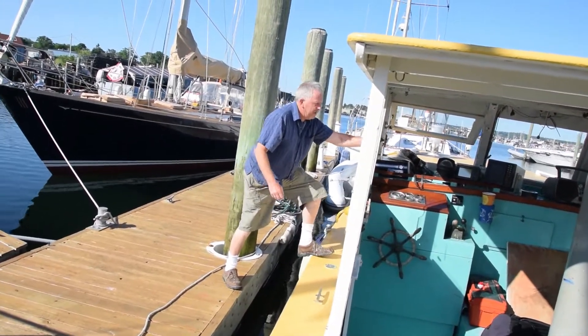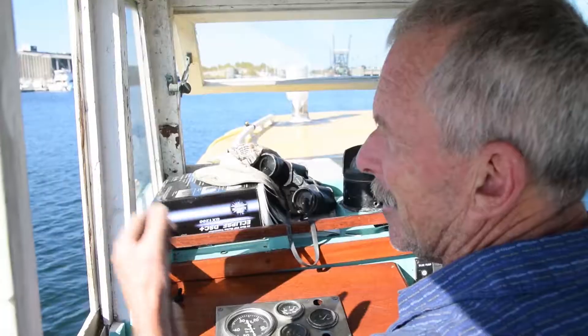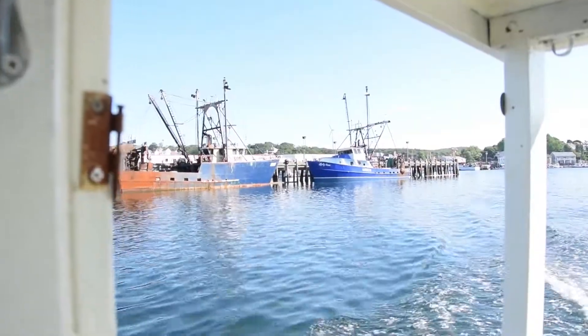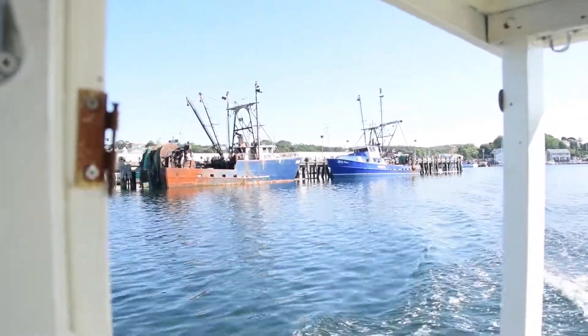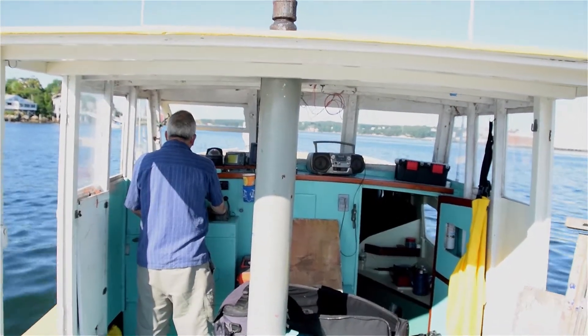So we're heading out to the famous painting grounds of Gloucester Harbor. It's hard to see it from the land, like these bold, rickety wharfs. It's kind of like my world. And it's the stuff that I find inspiring — all the textures — and it allows me to get some views and perspectives that I wouldn't get otherwise.